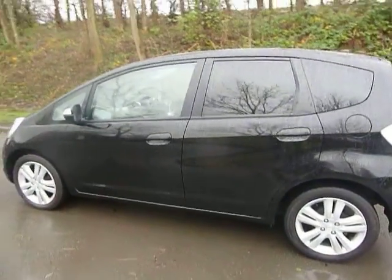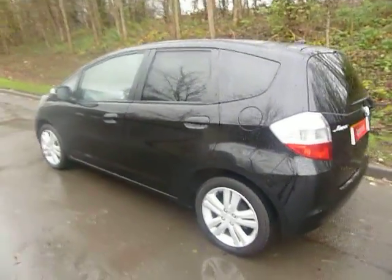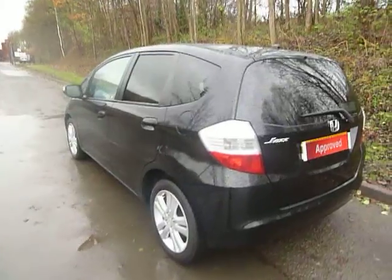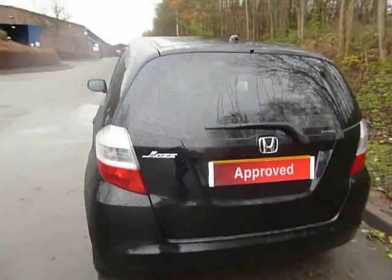Finished in black, it's got full Honda service history. And being the EX model, it's a top spec, as you can see as I'm going around the car — 16-inch alloy wheels. You've also got privacy glass and a panoramic glass roof.